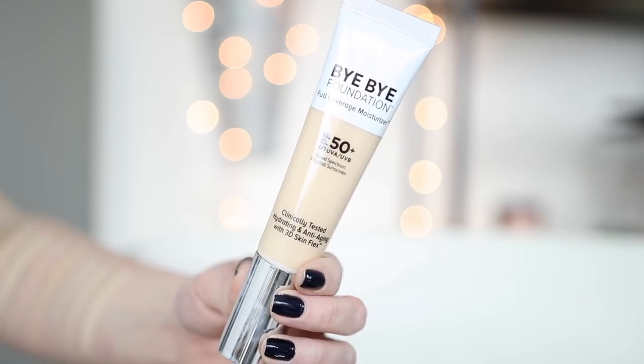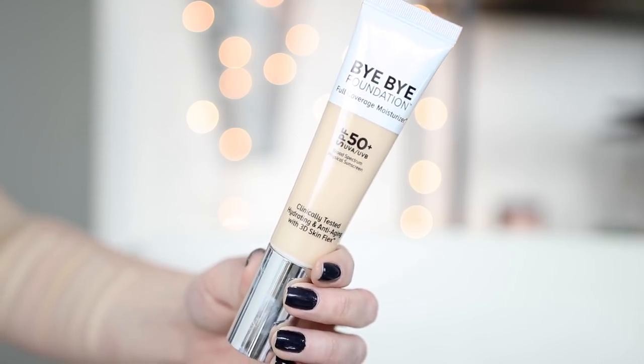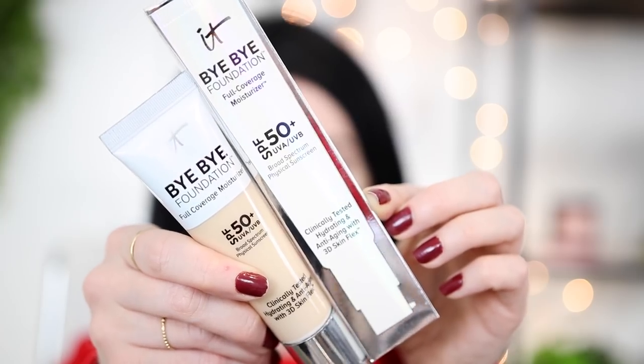Today we're talking about a brand new foundation by It Cosmetics. This is their Bye Bye Foundation Full Coverage Moisturizer. Ignore my nails that are already chipping one day later. This foundation retails for $39.50 and you get one fluid ounce of product. Their CC cream actually retails for $38, so this is just a couple dollars more. They say this is their first ever full coverage moisturizer, supposed to help cover and improve the look of skin concerns including redness, pores, dark spots, breakouts, lines, and wrinkles. It's supposed to float over lines and wrinkles and feel like nothing on your skin but cover everything without creasing or cracking.